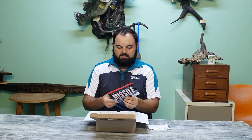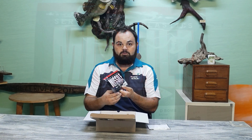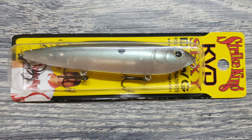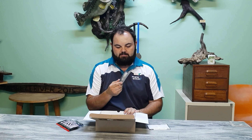First one here is the Missile Baits D-Bomb. This particular color is a Bruiser — very nice. Then very excited to get the Sexy Dog. What color is this? Green Gizzard Shad — very nice top water bait. The guys have been having very much success on Albert Falls with this. Excellent top water bait.